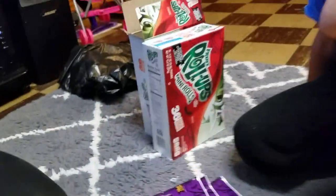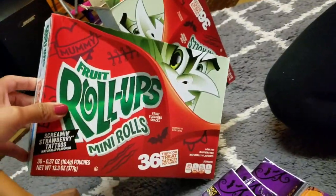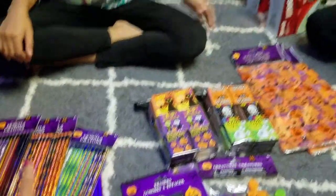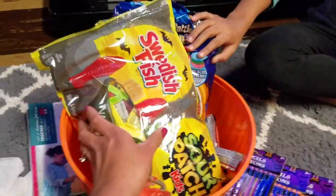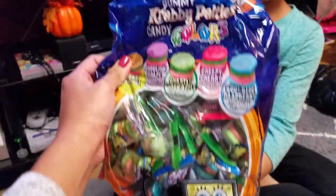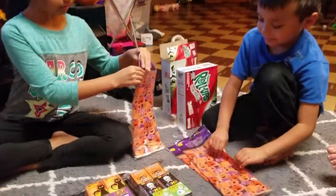The treats they're gonna be giving their class are fruit roll-ups, and Joshua is only giving his class that. Everything down here is for his class. Alexia is giving one of those boxes — and because she's older, she is also giving them Swedish fish or sour patch kids, and these SpongeBob Krabby Patties, which kind of look cool.